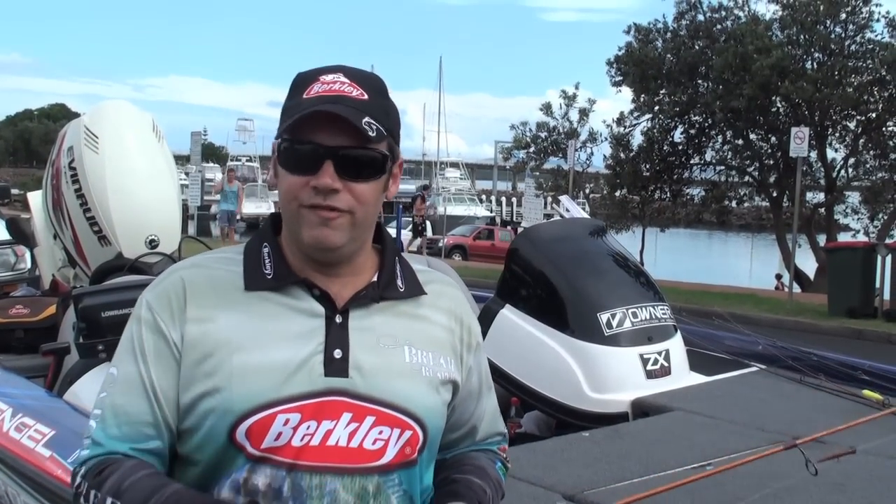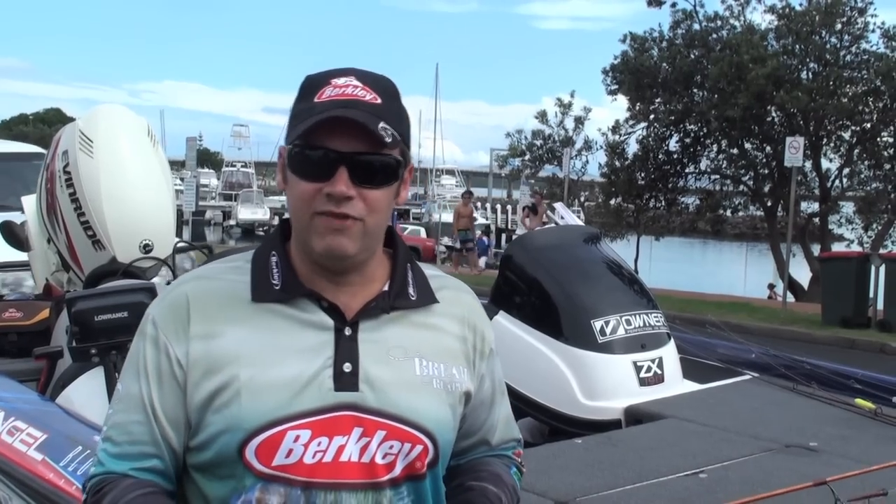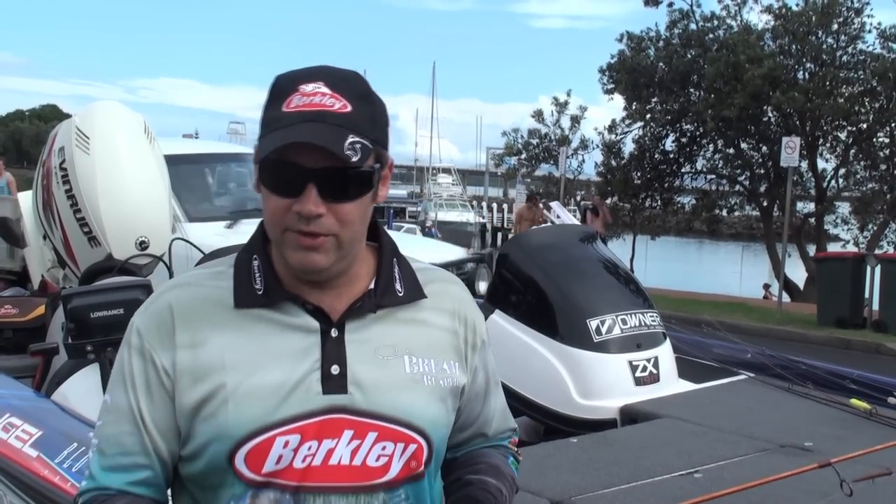Hey, welcome to Tournament Talk. We're up here in Foster. It's the Foster fishing carnival but it's also the site for round four of the BETS tournament, the Berkeley Avenue Team Series.